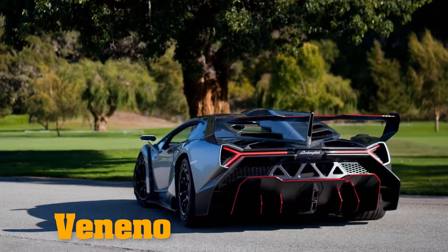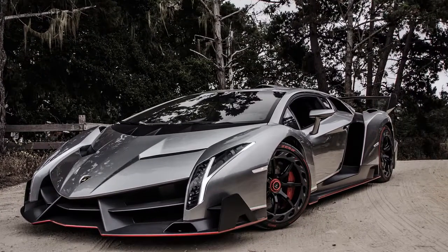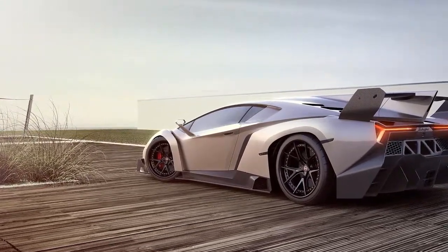In the year of its 50th anniversary, Automobili Lamborghini is presenting an extremely exclusive model at the 2013 Geneva Motor Show. Only 3 unique units of the Lamborghini Veneno will be built and sold.